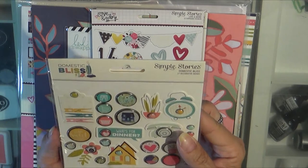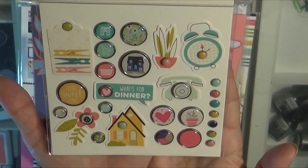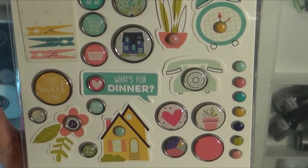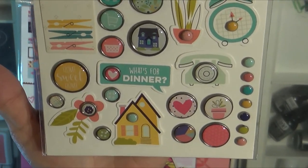This is also from Domestic Bliss and Simple Stories, and it is the decorative Brads. I haven't bought Brads in a long time and I really like Brads, so I decided why not?